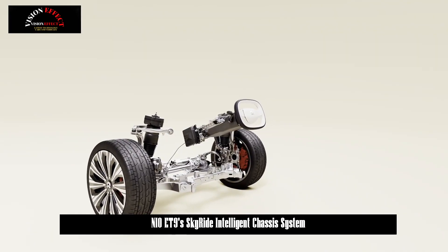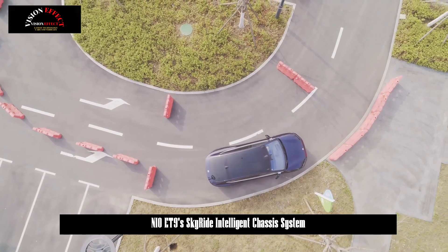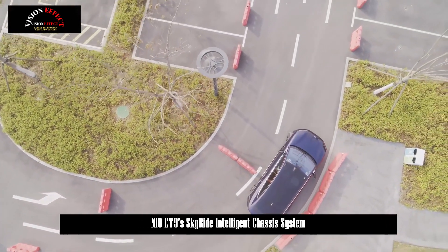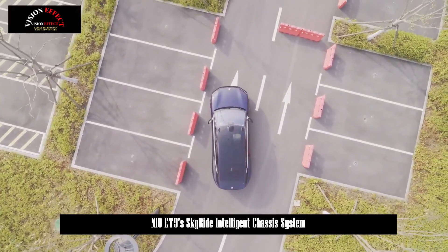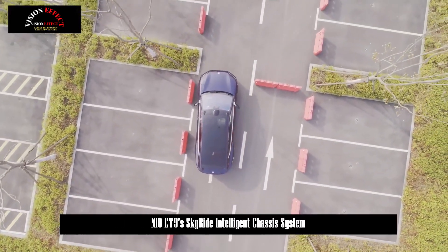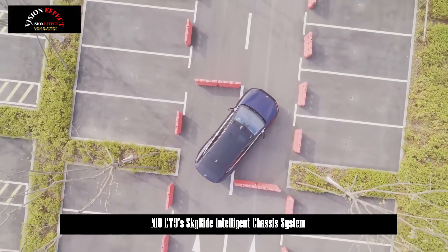The Skyride Intelligent Chassis System combines three basic hardware systems: wired steering, rear wheel steering, and fully active suspension. The application of steering wheel control technology eliminates the limitations of mechanical structure, achieving higher control precision and response speed.